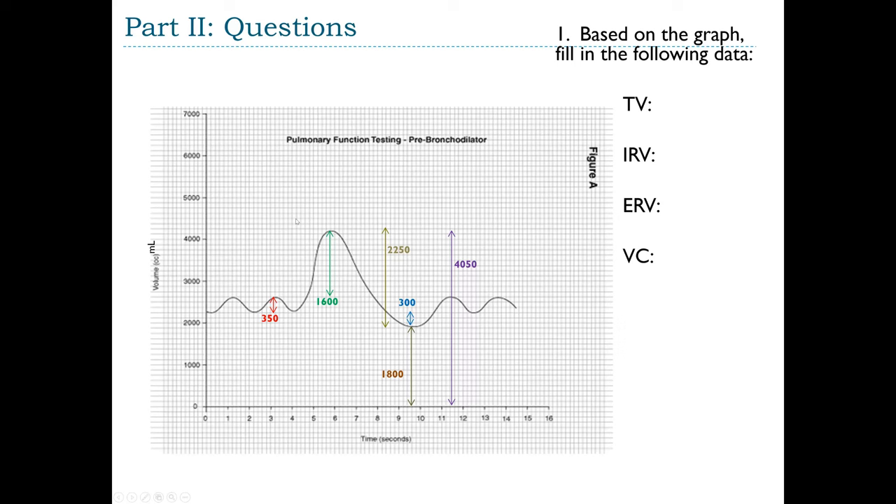Question 1: Reading the spirometry graph. The smallest peaks and valleys represent tidal volume — it helps to draw lines above and below them as reference points since other volumes relate to them. The tidal volume is 350 mL. The inspiratory reserve volume (IRV) runs from the top of the tidal volume to the highest peak on the graph, which is 1,600 mL.